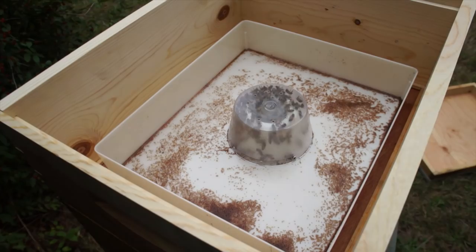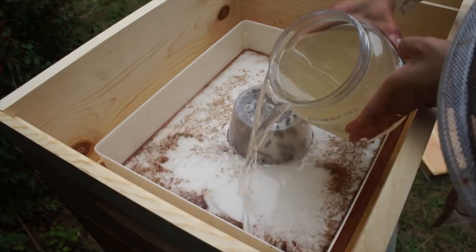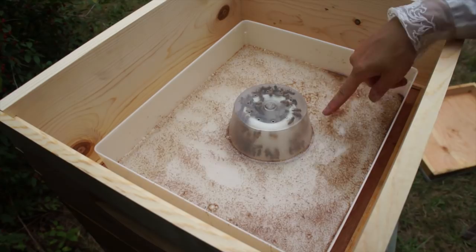Let me show you how to refill this. You just add the syrup, just like this, to the outside, and it flows underneath the cup, and the bees can drink from it. This is really nice — you can observe your bees without wearing a veil, see what they're doing, get a little peek on them, and you don't have to worry about getting stung.